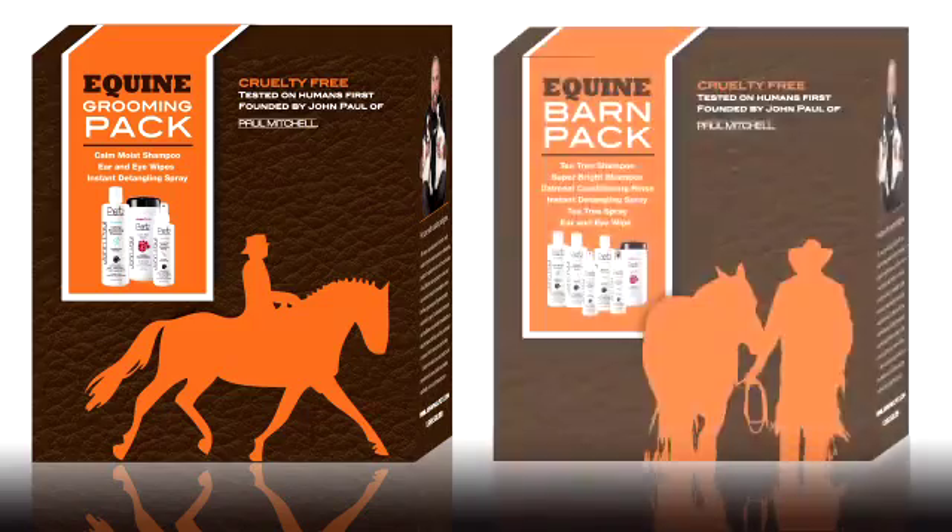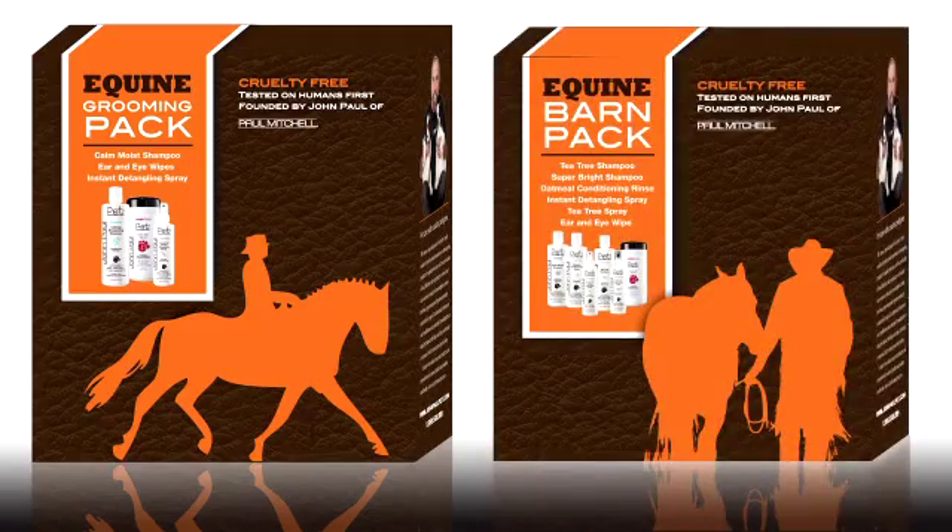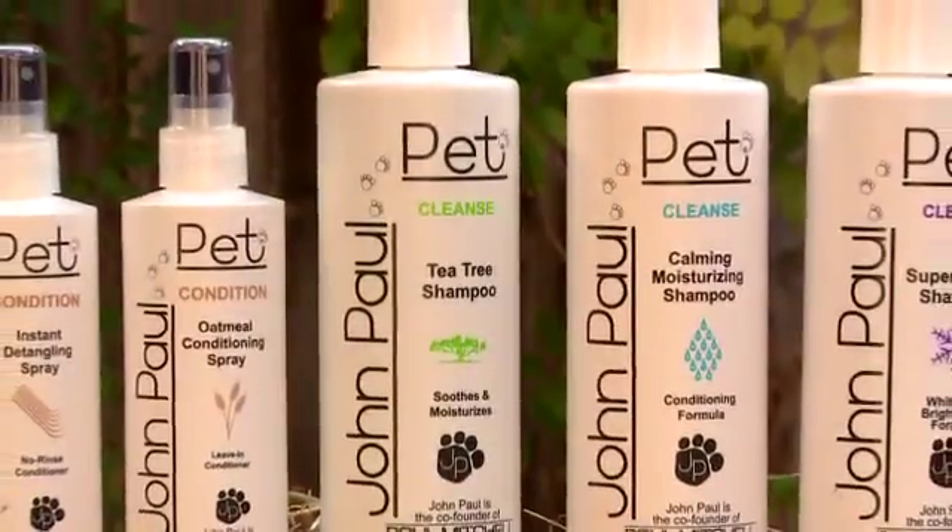Keep your horses clean and beautiful with John Paul Pet products. And look for the John Paul Pet equine grooming kit and barn pack coming soon.